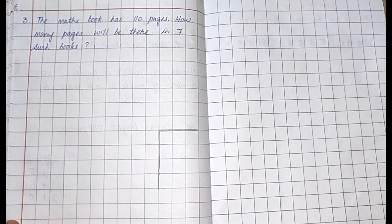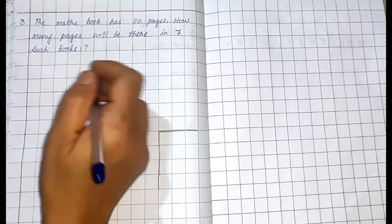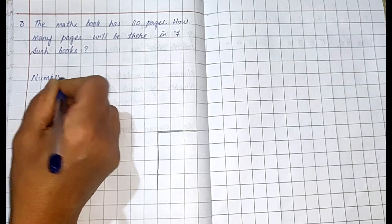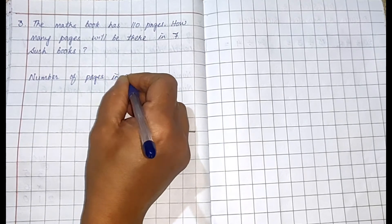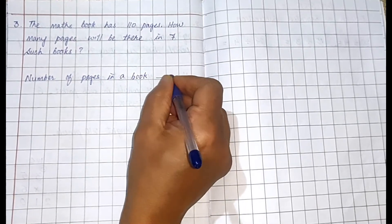The last sum: a math book has 110 pages. How many pages will be there in seven such books? Write the statements here. Number of pages in a book — how many pages are there? 110.